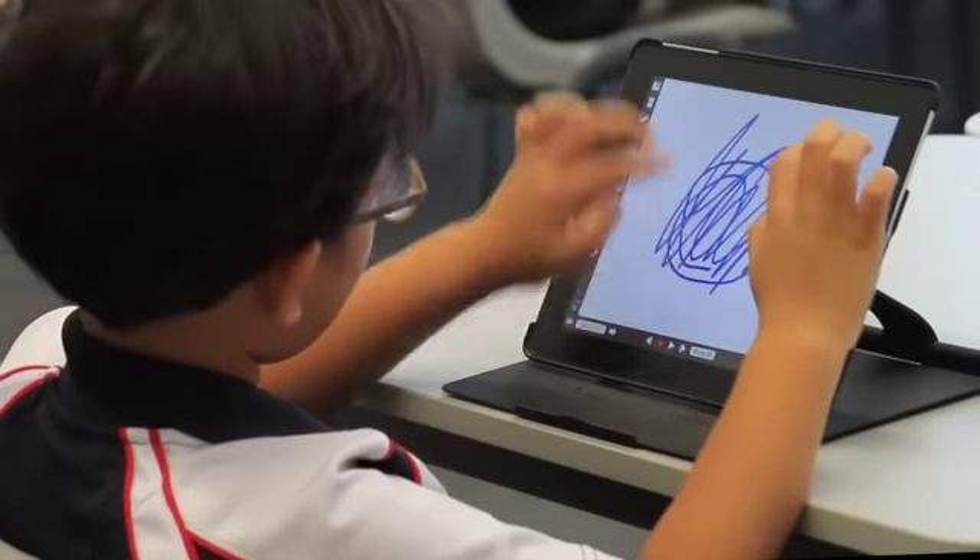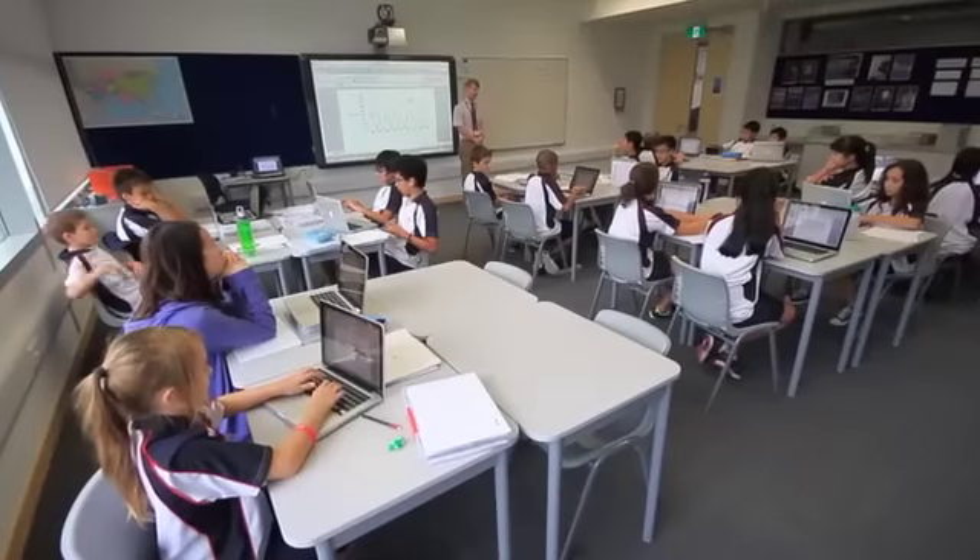I think the thing that sticks out the most is how much technology we have now to use to support the children's learning and to make the curriculum so much more exciting and relevant to this age, which is so technologically driven. I still use tried and true methodology and pedagogy that I've been using for years, but we now integrate a lot of the technology.